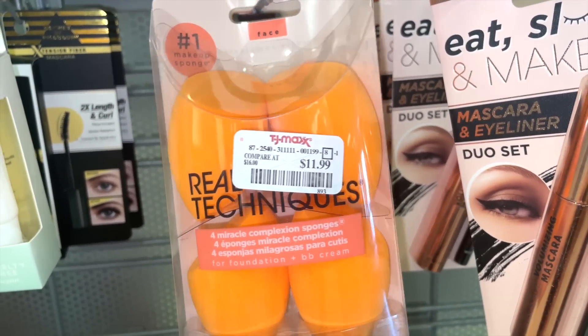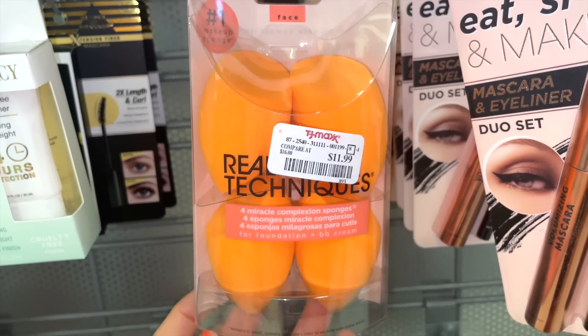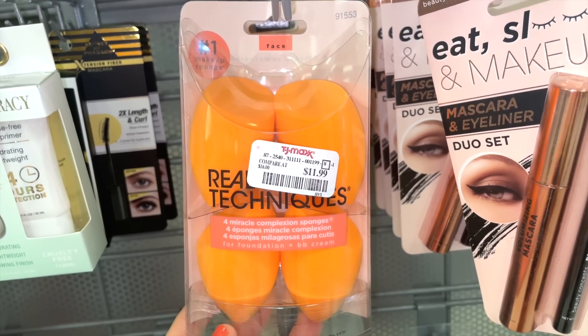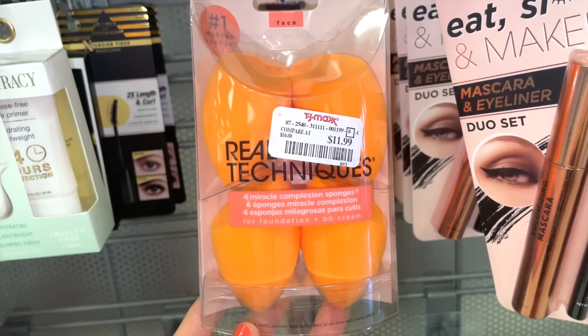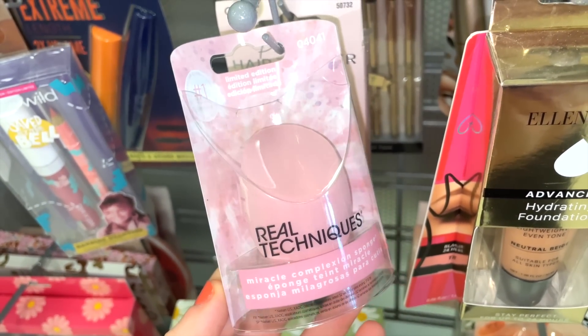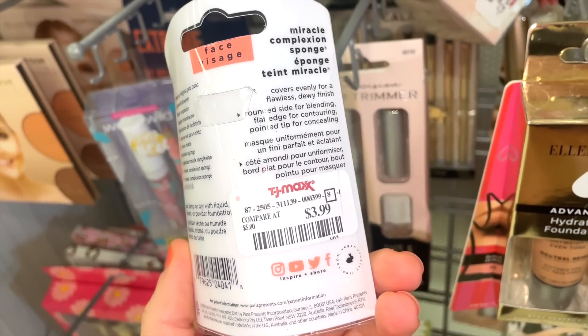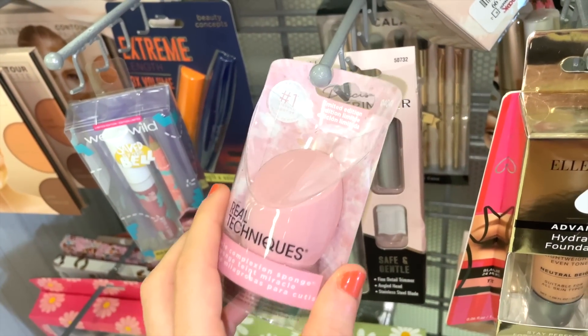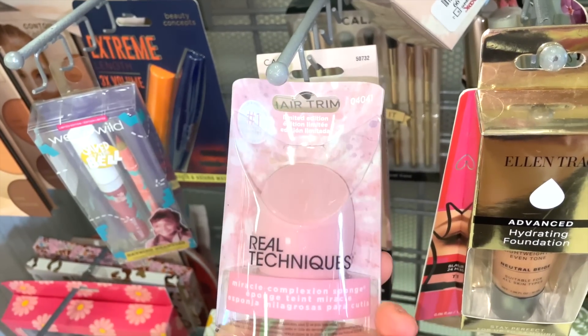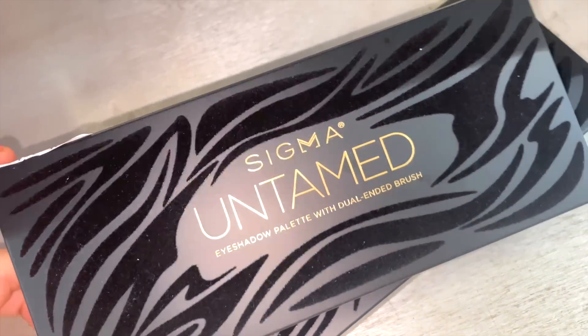From time to time they also bring in Real Techniques sponges. There's a four-piece sponge kit for $12 and also the Miracle Complexion Sponge in pink for $3.99 — about the same size as the orange one. They also have more of the Sigma Untamed palettes — $24.99 — though I wish they'd drop the price a bit since it's kind of pricey.